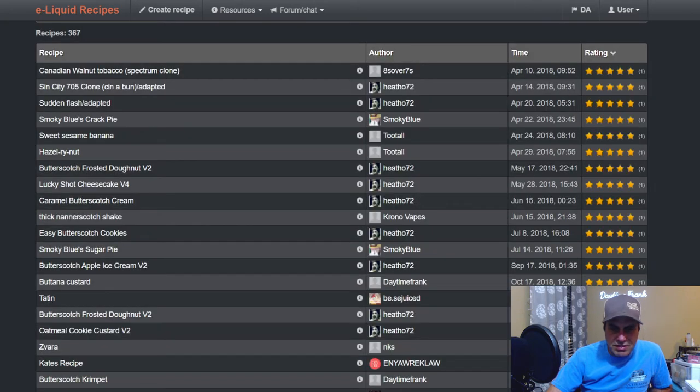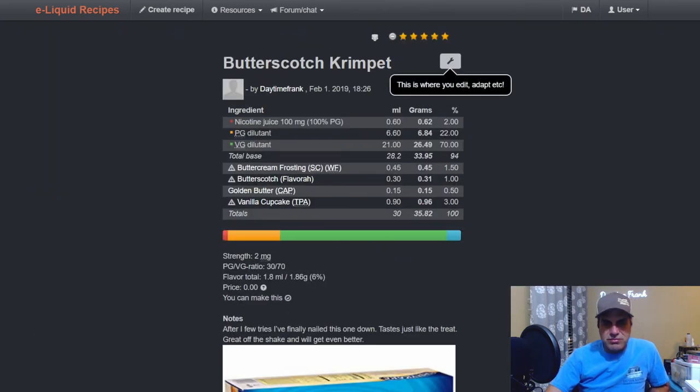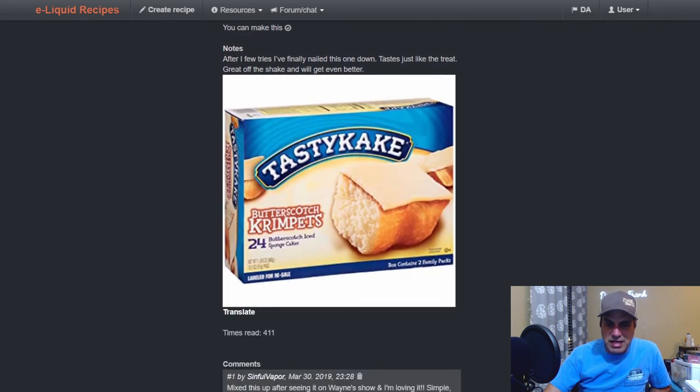Here's Butterscotch Crimp — a lot of people remember this one from Wayne mixed up on one of his Friday shows, February 2019. Buttercream Frosting at 1.5, Butterscotch at one, Golden Butter at 0.5, and Vanilla Cupcake from TFA at three. Very basic mix — what the butterscotch does here is it adds a butterscotch flavor to the buttercream frosting. That's one thing Flavora Butterscotch does well: you can take it and add it to a blank canvas.